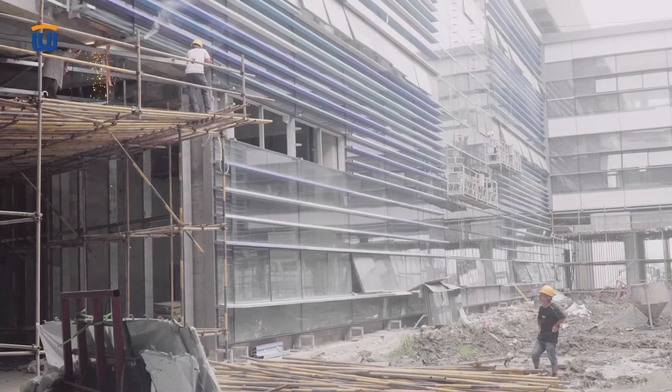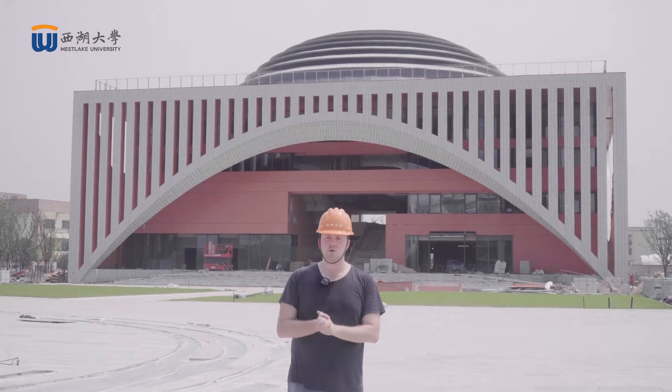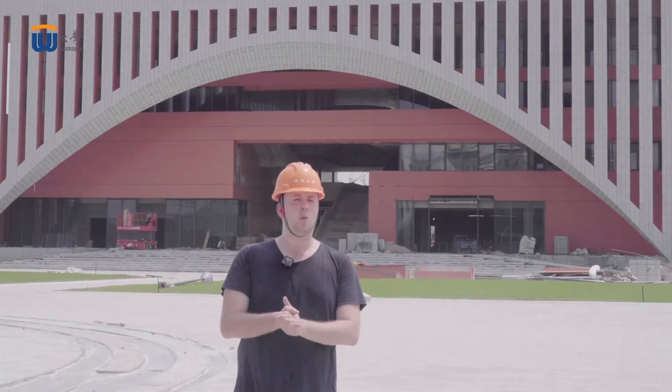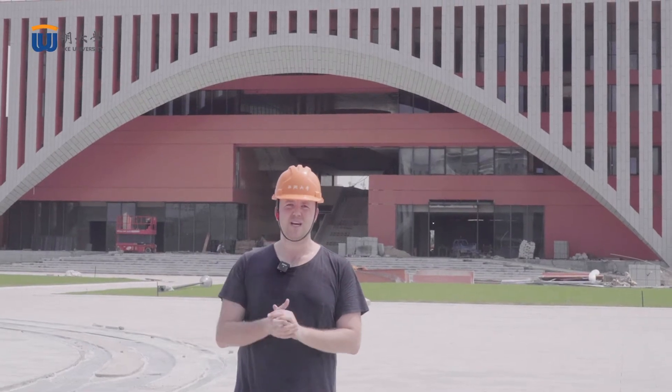I wanted to take this opportunity to give you guys a sneak peek of what we believe will be the campus of the future — to show you just what makes Westlake University so special, and why we're so excited about what we believe will be one of the best campus experiences in the world. Let's go take a look.